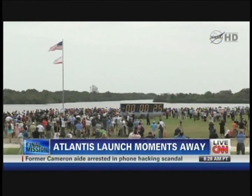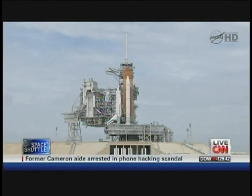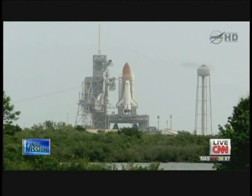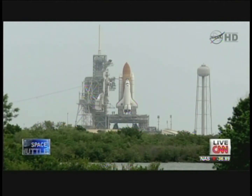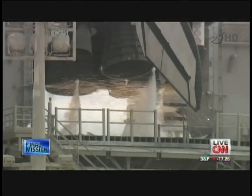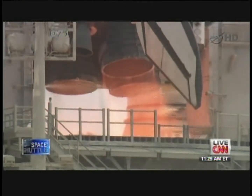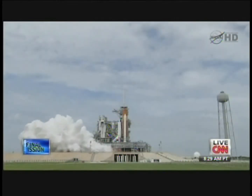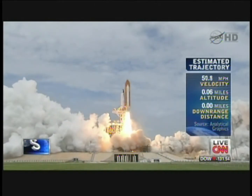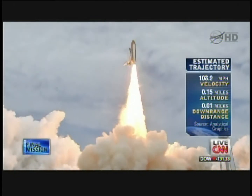And handoff to Atlantis' computers has occurred. Solid rocket booster nozzle steering check in work. 20. Firing chain is armed. 15. Go for main engine start. T-minus 10, 9, 8, 7, 6, 5. All three engines up and burning. 2, 1, 0. And liftoff — the final liftoff of Atlantis. On the shoulders of the space shuttle, America will continue the dream.